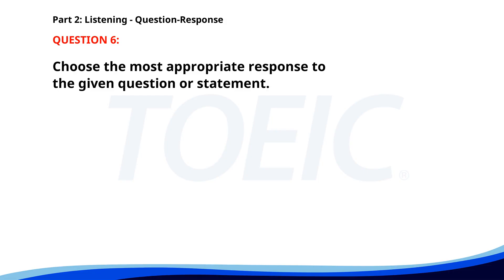Number six. Who is presenting the project? A. Mr. Lee is. B. Next Monday. C. Is it mandatory? The correct answer is A: Mr. Lee is.